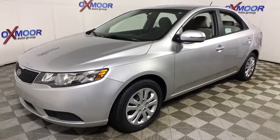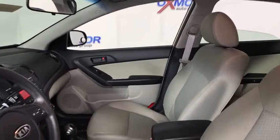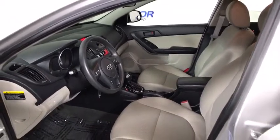Traction control, dual airbags, power steering, four-wheel disc brakes, center armrest, electronic stability control, rear window defroster, power windows, trip computer, CD player.